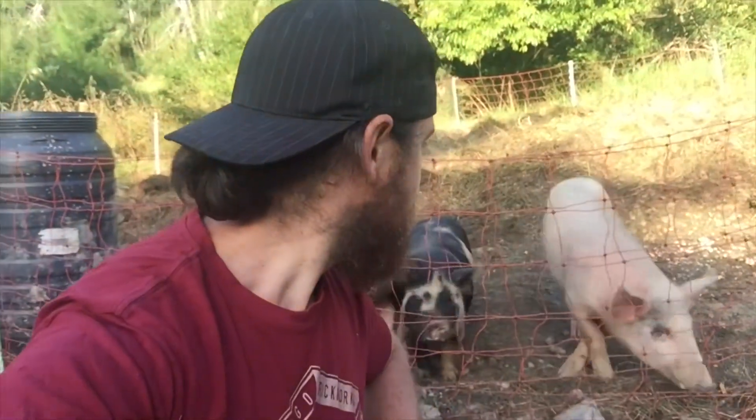Hey guys, welcome back to Feathering Down Homestead. Today I'm just going to do some morning chores on a Saturday morning — not my typical Saturday morning. I normally can't work, but I'm going to feed some hungry pigs behind me, feed some chickens and that, and just take you along for my morning chores on an early Saturday morning.